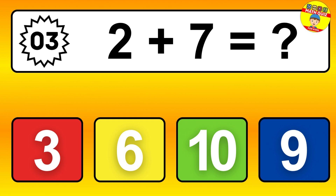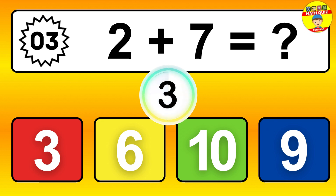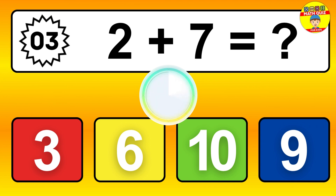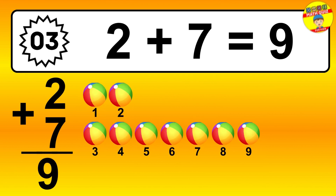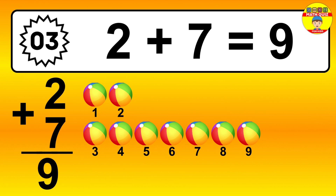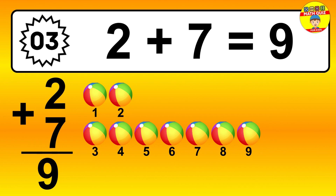Question 3. 2 plus 7 equals what? So the answer is 2 plus 7 is 9. Let's count it: 1, 2, 3, 4, 5, 6, 7, 8, 9.